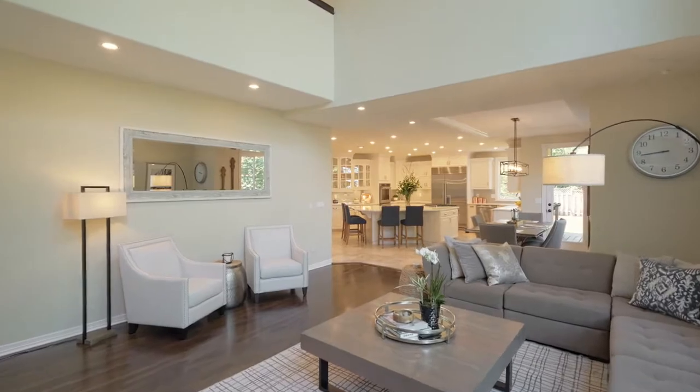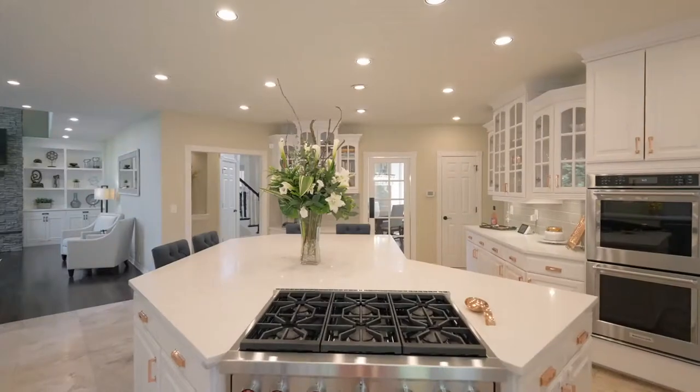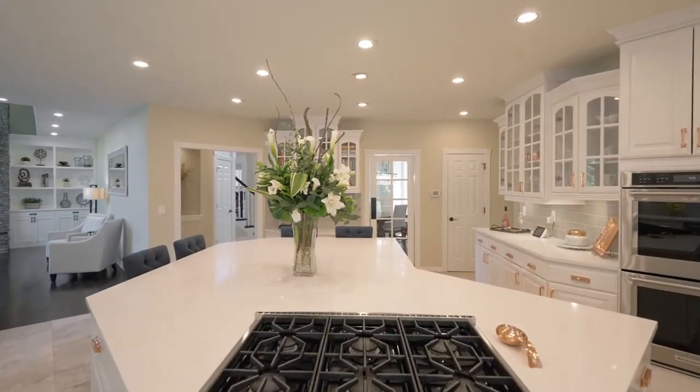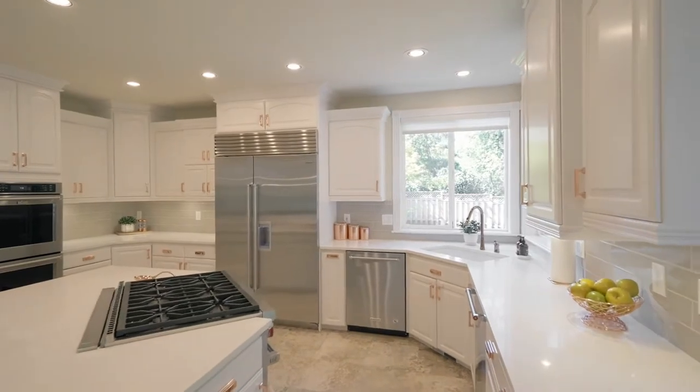The breathtaking chef's kitchen features quartz counters, three ovens, two dishwashers, a six-burner Wolf gas cooktop, Sub-Zero refrigerator, a walk-in pantry, and multiple built-ins.